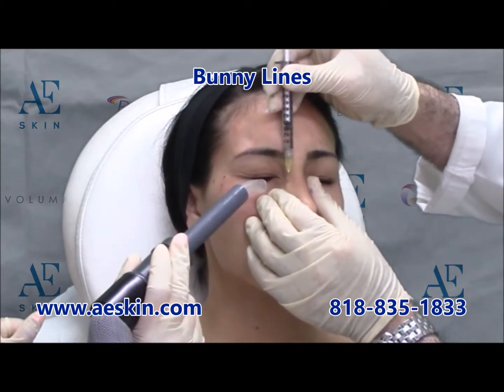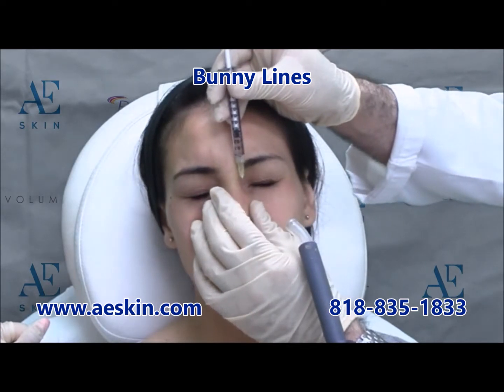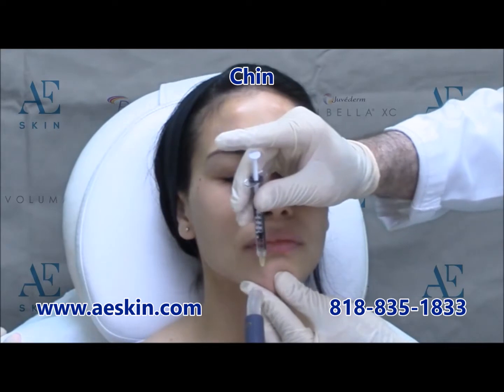In the lower face, Botox can be used to treat dimpling or a cobblestone appearance on the chin as shown here. Finally, a small amount of Botox is placed above the upper lip to provide a subtle pout.